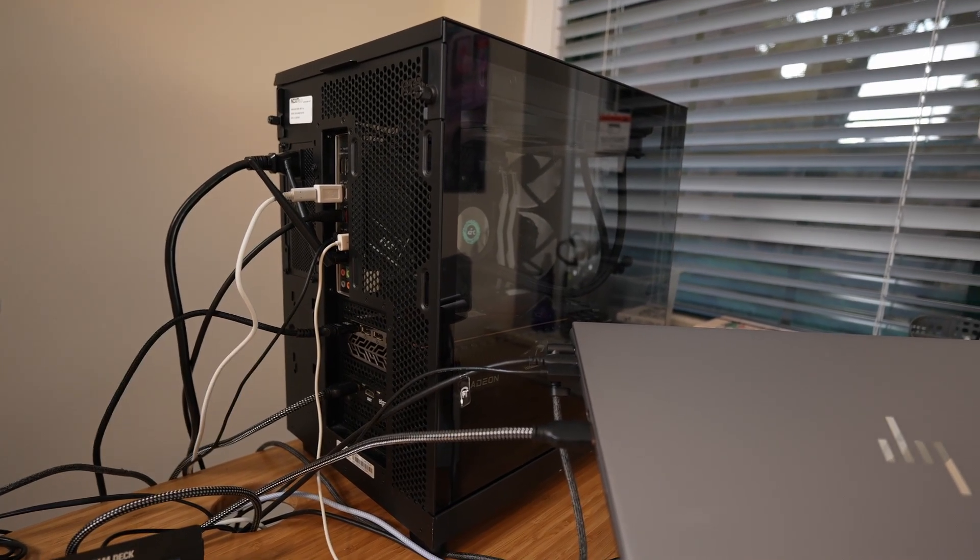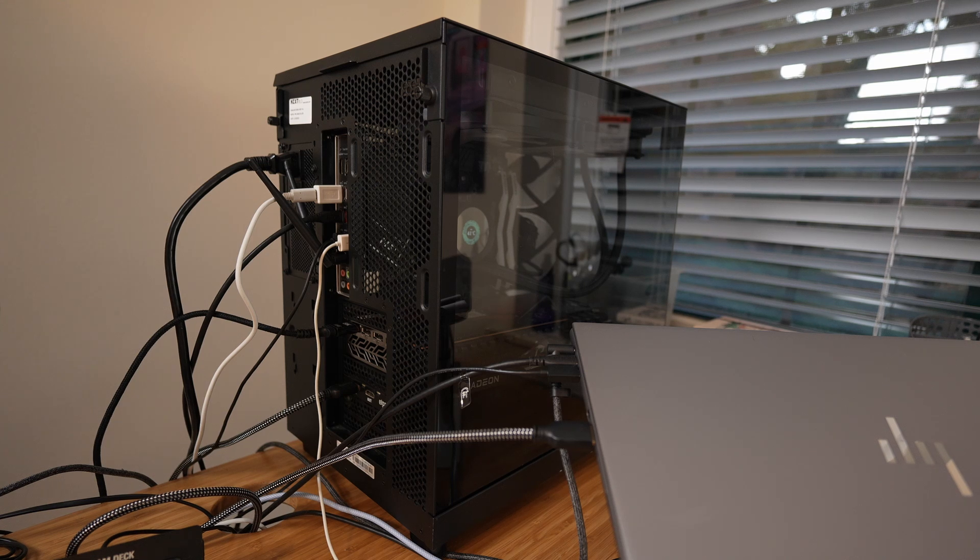Speaking of my custom PC — it's an NZXT Player 3 AMD Edition and it's a beast. I know my wire management is trash but honestly I don't care. I used to worry about having an aesthetic setup, but I'm much more productive when I don't care how things look. It's got 64 gigs of RAM and two terabytes of storage. I can't remember the exact GPU specs but it runs everything. I bought this thing to last for a while.